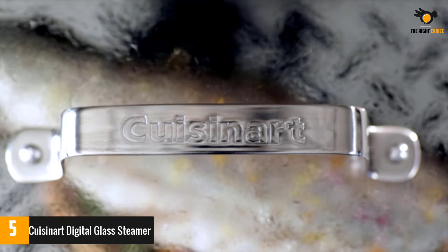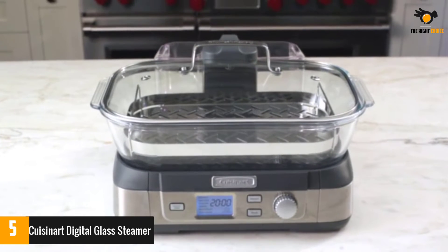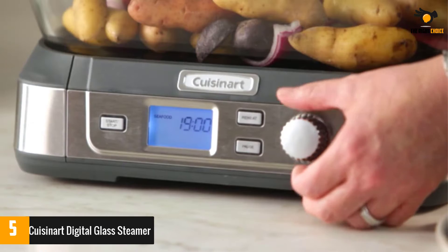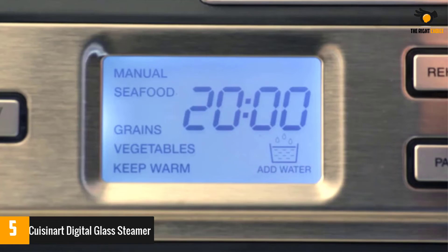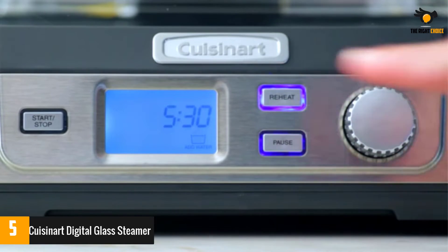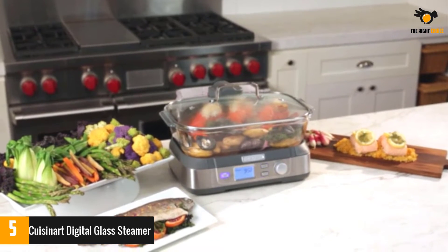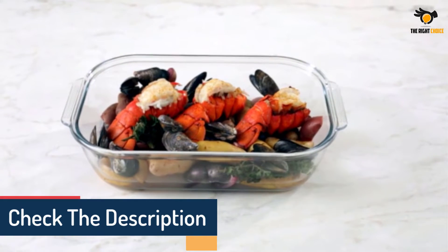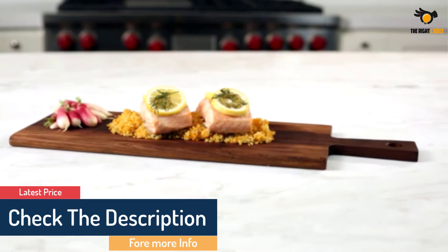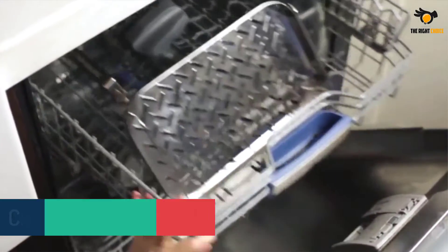The product comes with an LCD control panel, making it very easy to set the cooking levels as per your preference. It also provides a 60-minute countdown timer which further assures safe cooking. It comes with four pre-programmed settings for cooking different food items, or you can set your own settings manually. The glass basket is completely dishwasher safe, so it is very easy to clean and maintain. You will also get a stainless steel steaming tray which flips to accommodate different items.